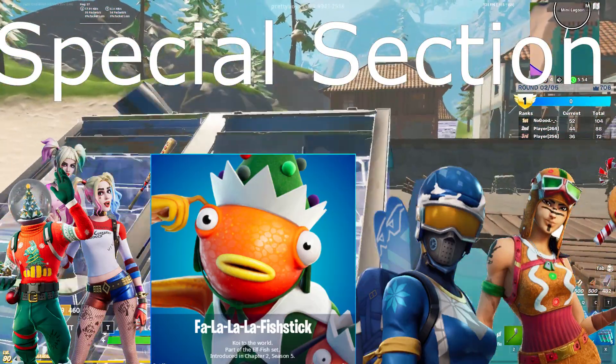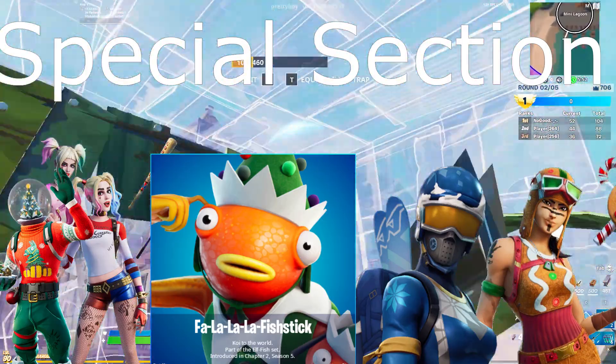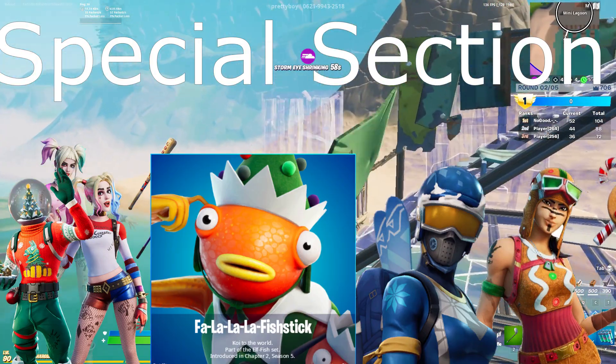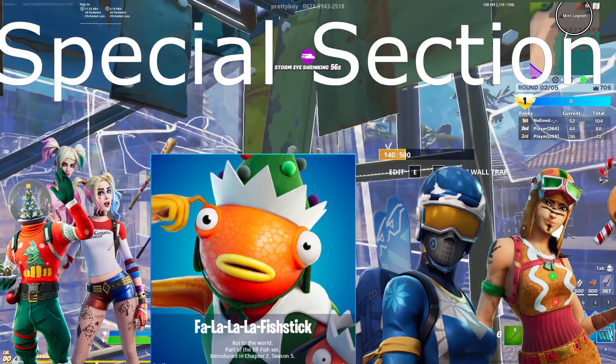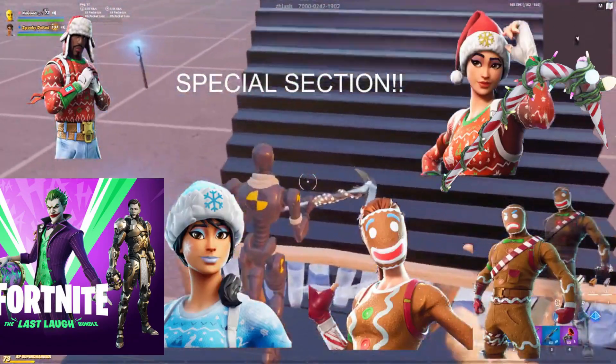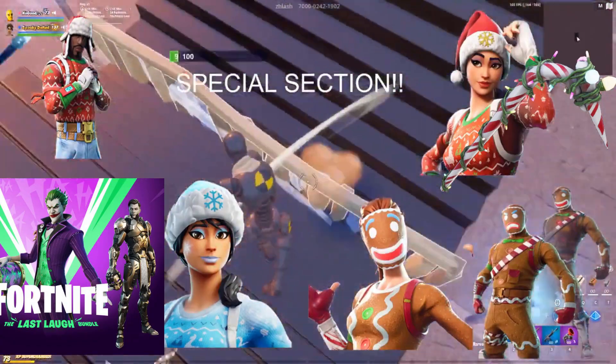Starting off with our special section, we've got Harley Quinn, Fa La La Fishstick, Globe Shaker, Mogul Master, Ginger, Renegade Raider. We also have a second part of the special section because there are so many skins that were leaked and are coming out pretty soon: the Fortnite Last Laugh Bundle, Polar Legends Pack, Gingerbread skins, Naga, and the Yuletide Ranger.